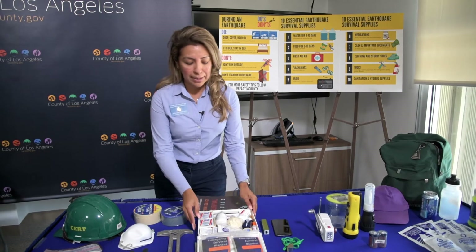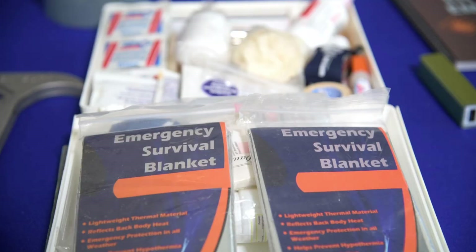Next over here, this is an emergency supply kit. It has different things like bandages and first aid items. This is going to go in your backpack as well.